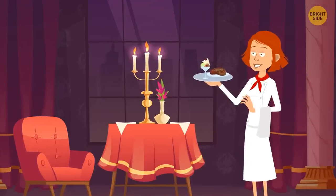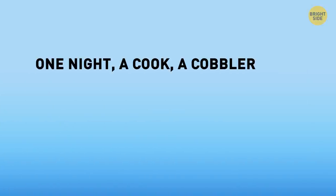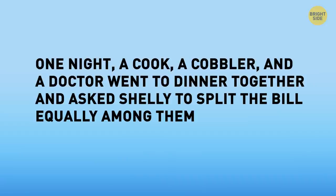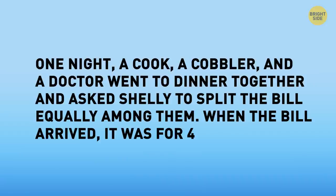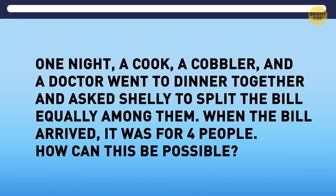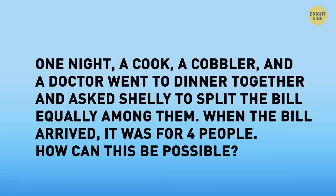Shelly got a job at a restaurant. One night, a cook, a cobbler, and a doctor went to dinner together and asked Shelly to split the bill equally. When the bill arrived, it was for four people. The fourth person was the 'night' — it was just misspelled.